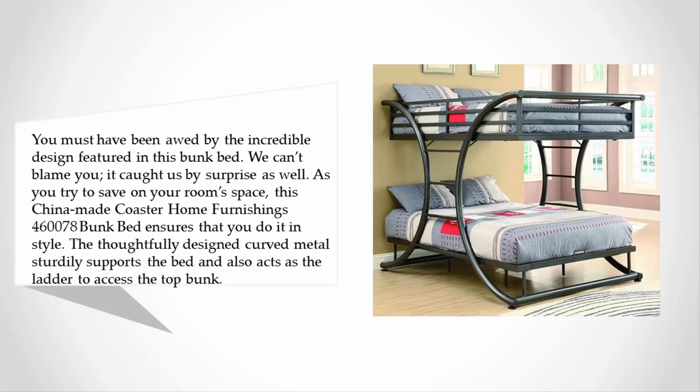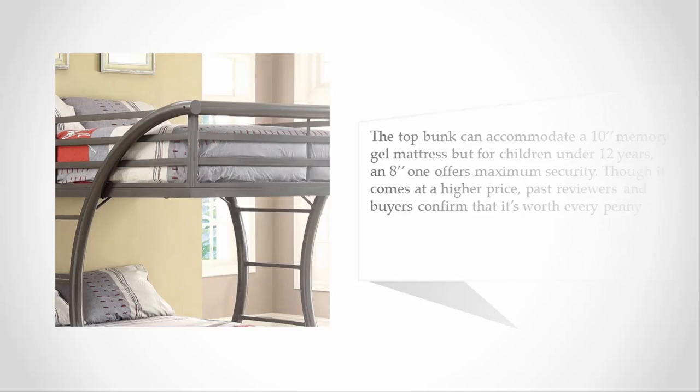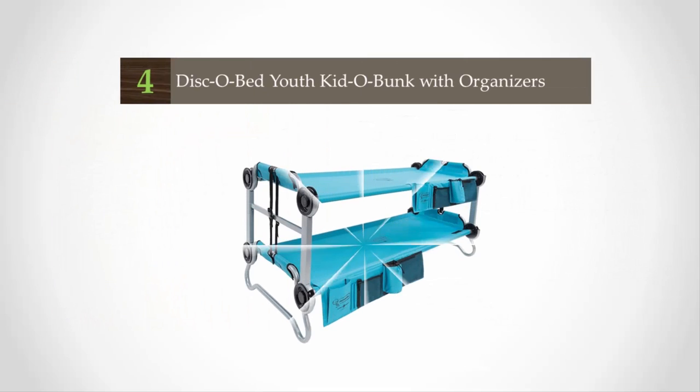The thoughtfully designed curved metal sturdily supports the bed and also acts as the ladder to access the top bunk. The top bunk can accommodate a 10-inch memory gel mattress, but for children under 12 years, an 8-inch mattress is recommended. It offers maximum security, and though it comes at a higher price, past reviewers and buyers confirm it's worth every penny.